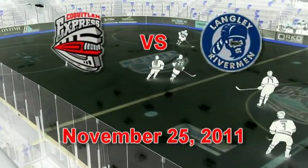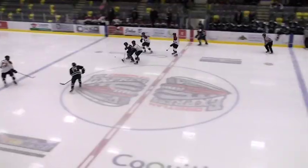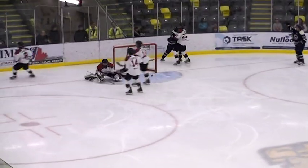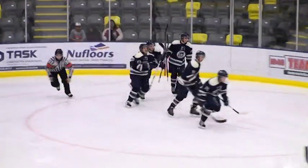Here we go. Pokey to the line and bring it to the quads. Natalie, start putting it in front. Clevee scores! The Langley Rivermen have taken the 1-0 lead.